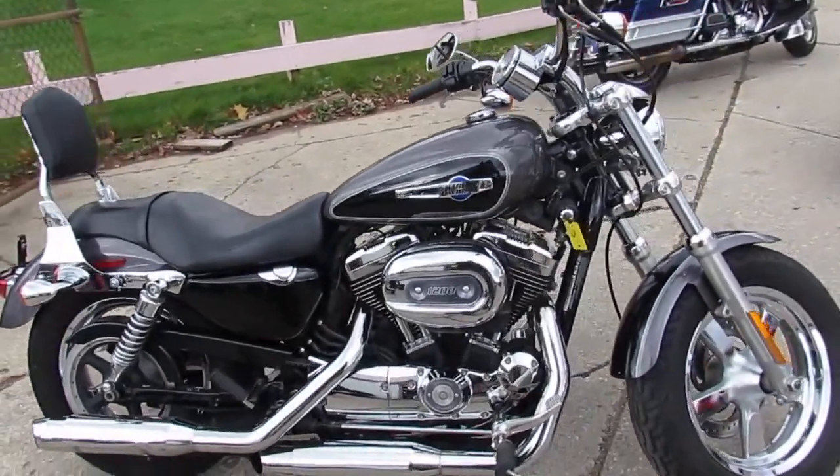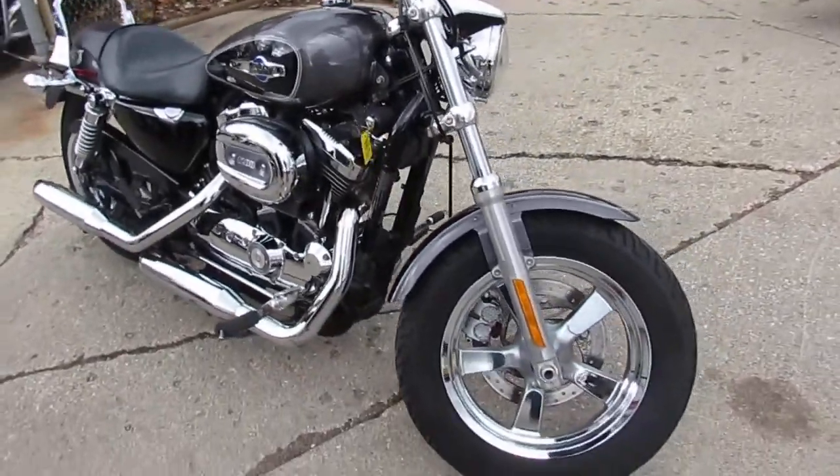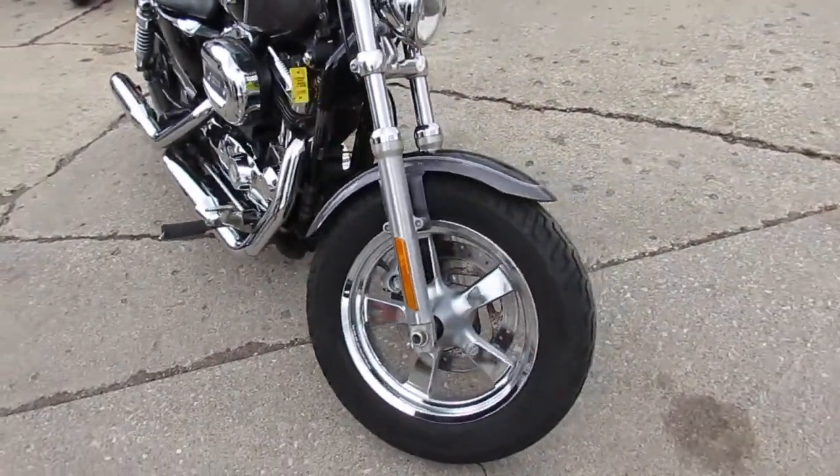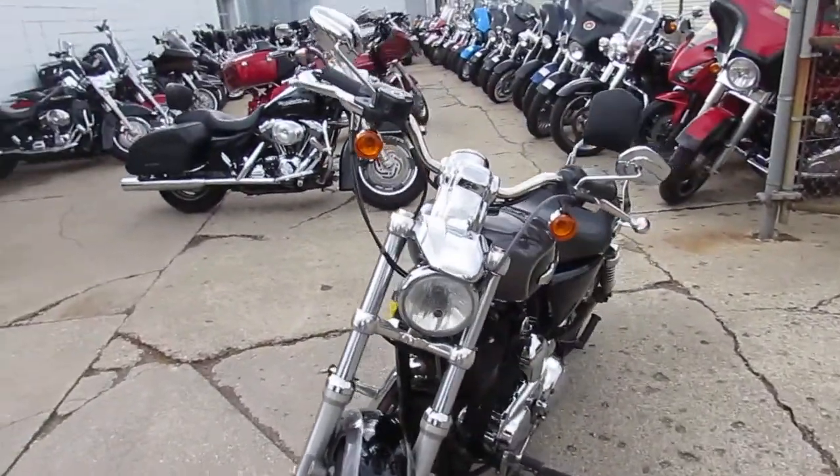Hey guys, it's ApprovalPowerSports.com here. We're out here doing some videos on the used Harleys we've got in the showroom for sale. Over 400 used Harleys ready for the road here. This one here is a 2014 Harley Sportster 1200.